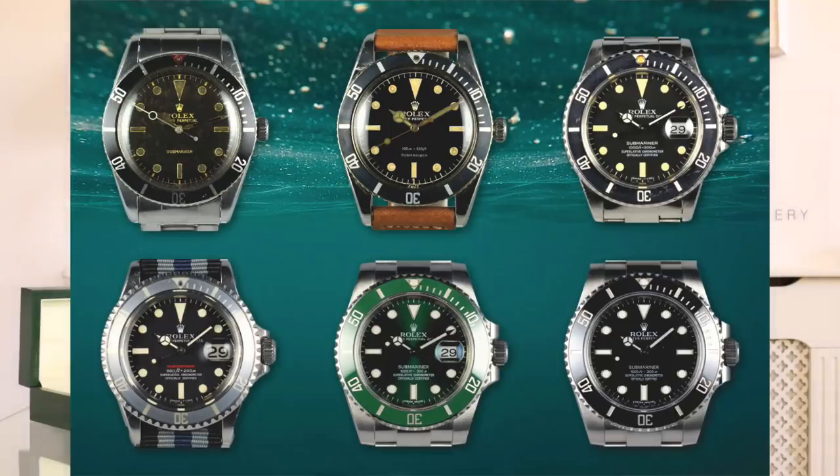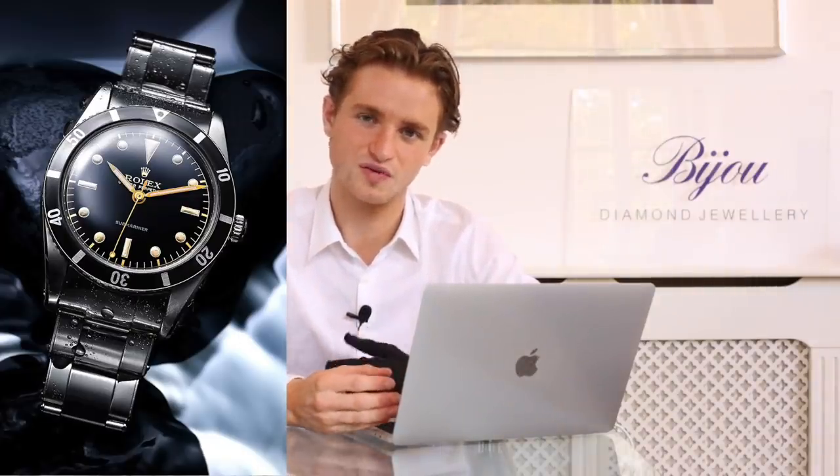It sells well over list price and in many places there are waiting lists for the standard steel Submariner. When it was released in the 50s it was obviously extremely popular amongst divers, but also really popular amongst the general public because it offered people an option to wear a watch every single day. Before, people had dress watches that were more delicate, with no water resistance, more fragile crowns, cases, and bracelets — so for the standard consumer there weren't many options for rugged everyday watches.